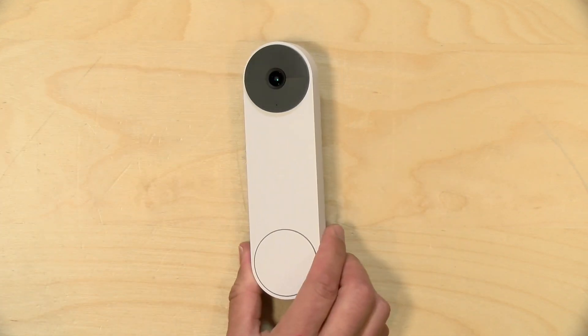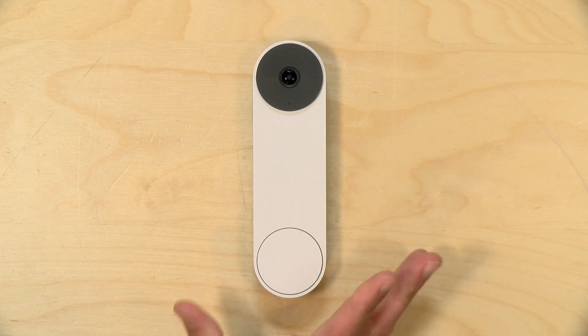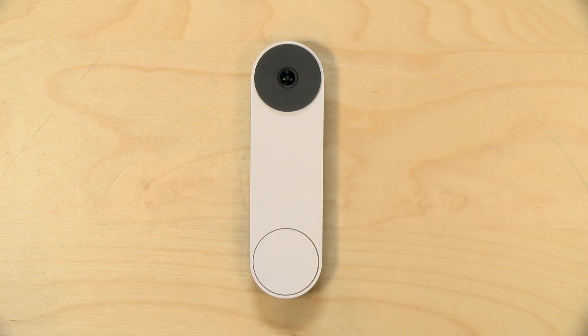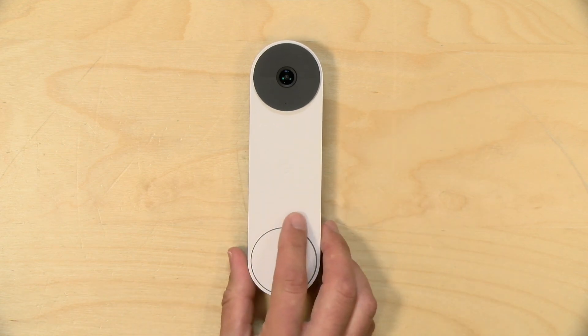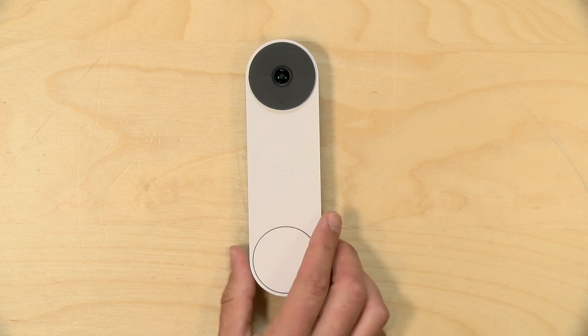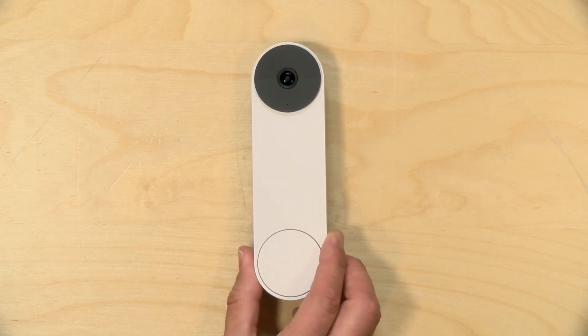As such, this is more of a notification camera than a security camera, which means it's only going to record something when it detects something. It won't do an ongoing recording of video, even if it's plugged into the wiring from your existing doorbell and even if you're paying the subscription fee. So it's only going to give you video when somebody or something comes to the door or you have a motion event configured to trigger the recording.